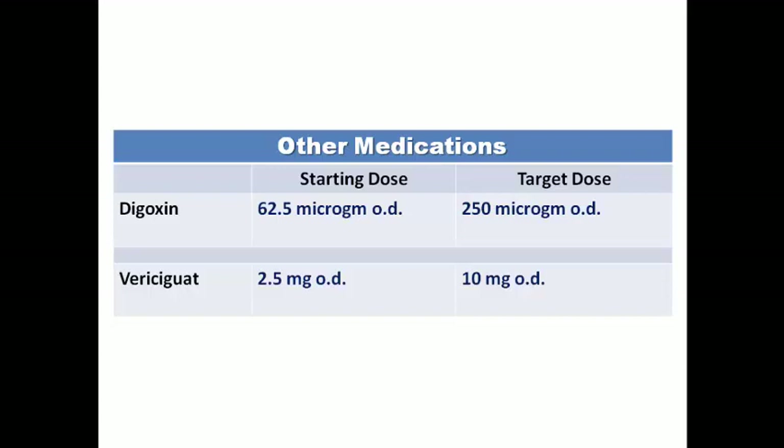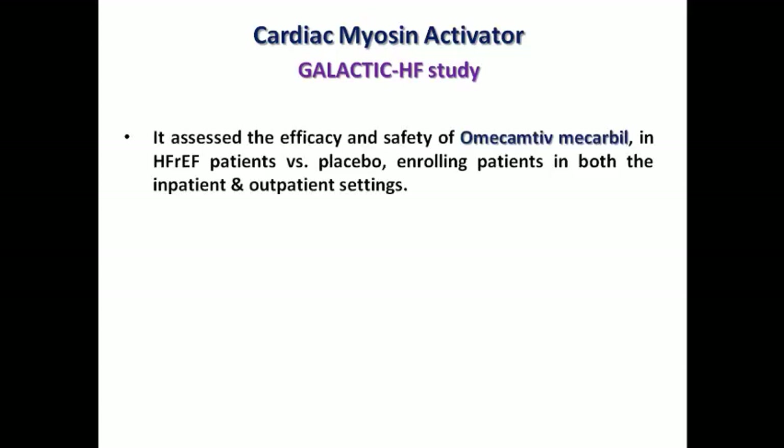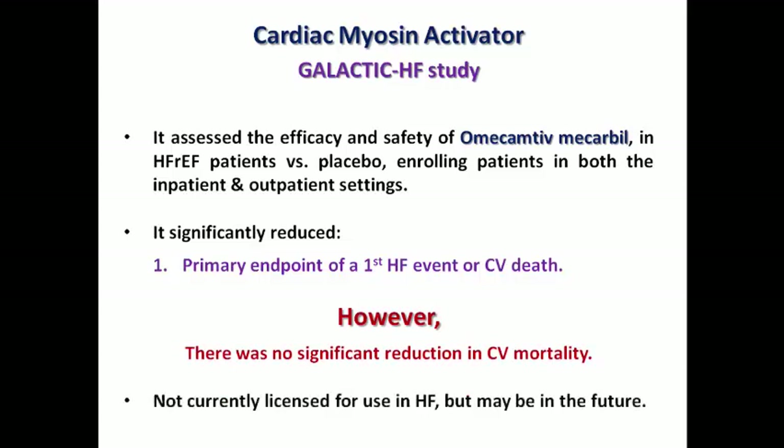The cardiac myosin activator omecamtiv mecarbil increases cross-linking of myosin heads to actin in the myocardium, producing a positive inotropic effect. Tested in the GALACTIC-HF study versus placebo, it showed significant reduction in the primary endpoint of first heart failure event or cardiovascular death, but no reduction in cardiovascular mortality. It is still not currently licensed for heart failure use but may be approved in the future.